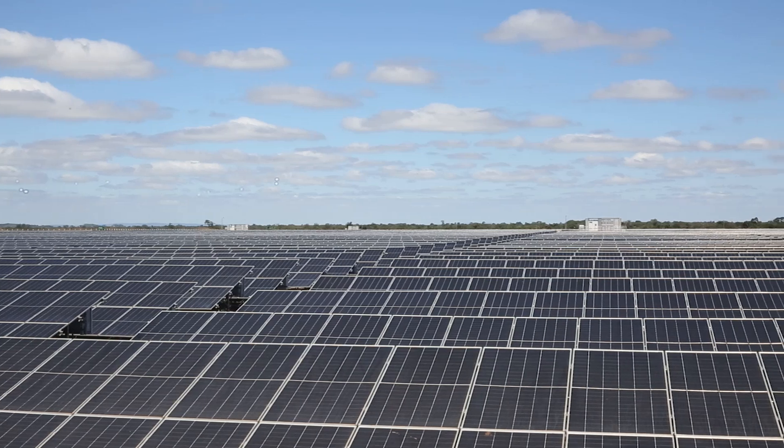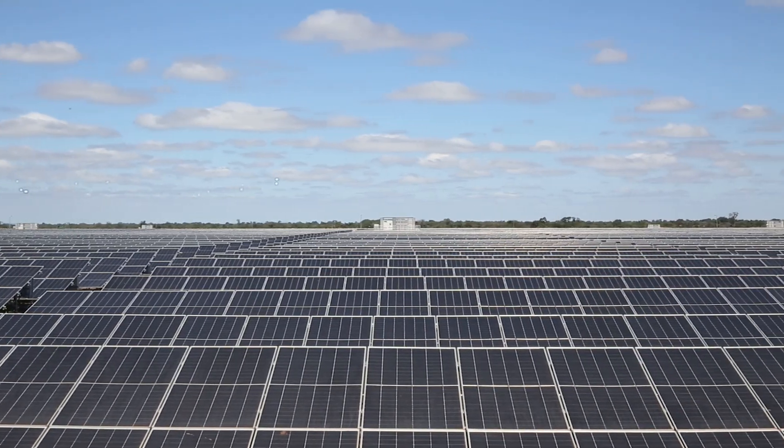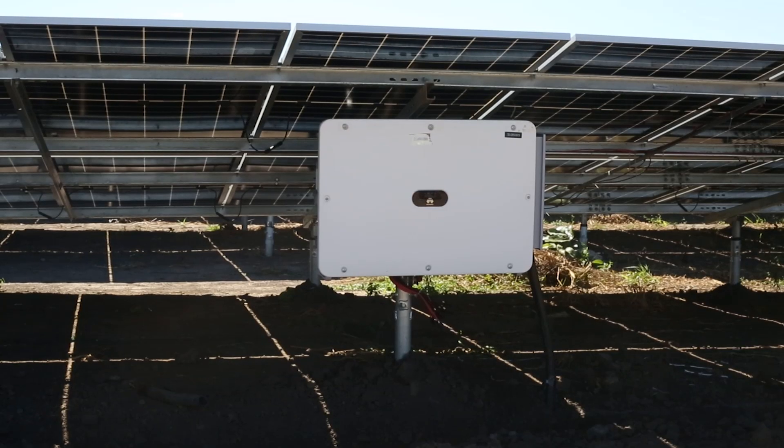The plant, now 98% complete, spans 106 hectares in Chisamba and is scheduled for commissioning by President Hichilema later this month.